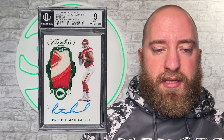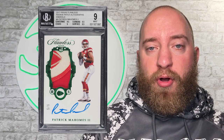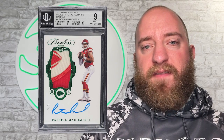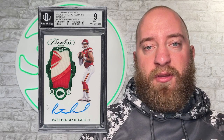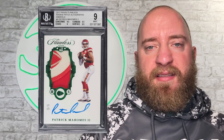Number 2 on the list is Patrick Mahomes again — this time a Flawless Emerald Rookie Patch Auto numbered to 5, BGS 9. This sold for $55,200 on the 9th as well — very expensive. Most of these cards sold in the PWCC Weekly Auction. But Patrick Mahomes appearing on this list twice.